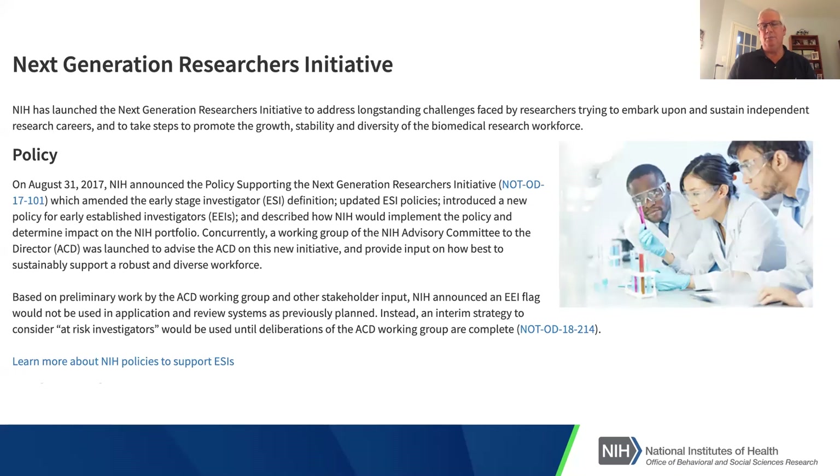NIH recognizes that we tend to fund high flyers more, and new investigators — early stage investigators — probably don't get the break they should. So in the last few years, we've had the Next Generation Researcher Initiative, tracking investigators within 10 years of their terminal degree carefully at NIH. Each institute and center has different ways of prioritizing funding those researchers so we can keep the pipeline of younger researchers moving forward.